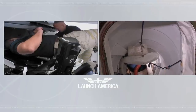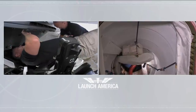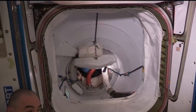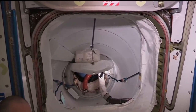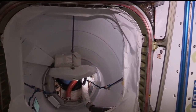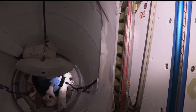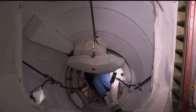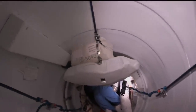Dragon, SpaceX on big loop — you are go for hatch opening per the decal, followed by the remaining actions in your procedure for 4.400. Dragon copies, go for hatch opening and remaining steps in 4.400.